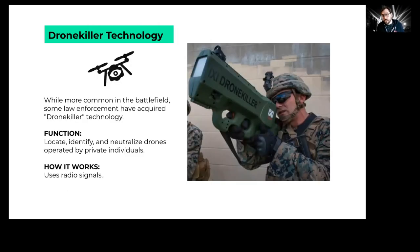One other technology to keep an eye out for is the drone killer, made by a company called IXI. A few police departments have this technology, which is used to identify, control, and take down other people's drones — drones run by activists or the press. It uses radio signals to accomplish that task.